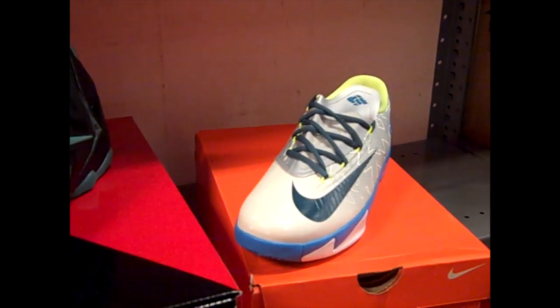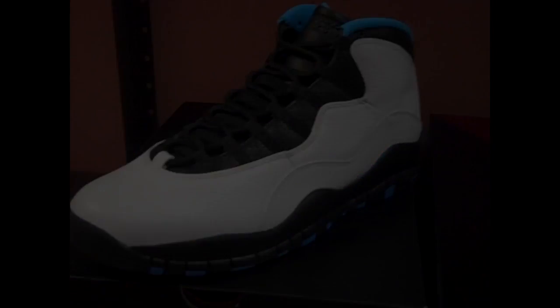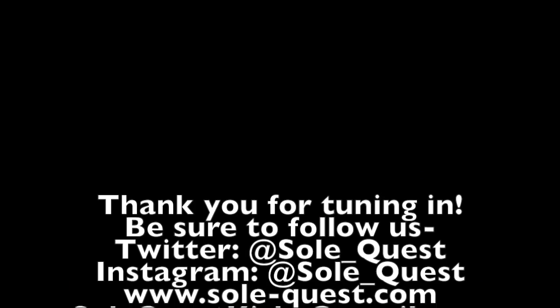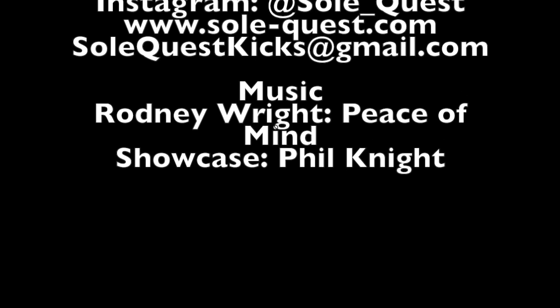Just cop these kicks. I think I'm Phil Knight — my shoes back, Joe Chick. Shoe release I never miss. Sneakers got me feeling hella rich. I think I'm Phil Knight. Just cop these kicks.